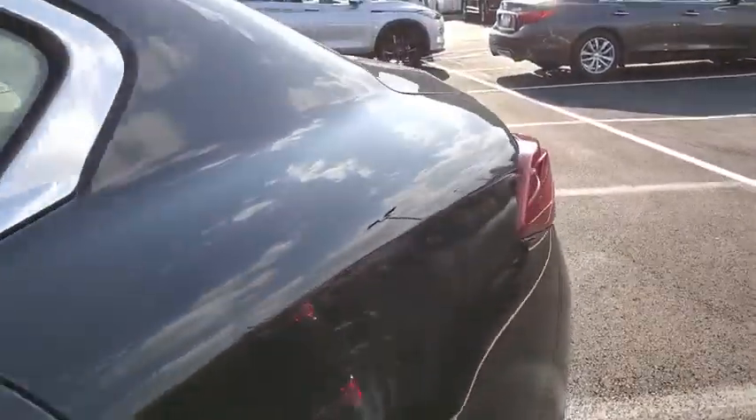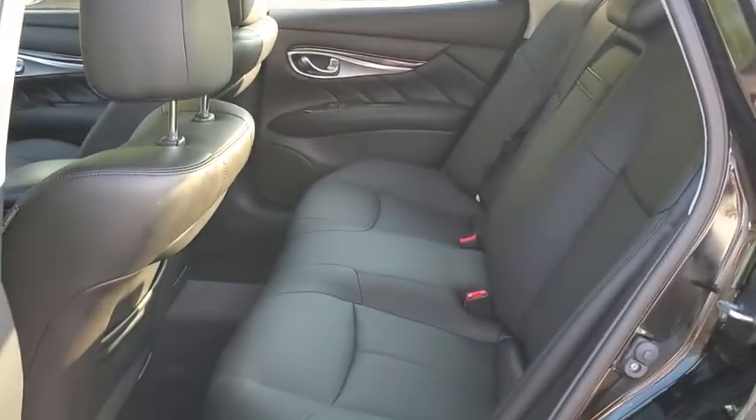Power passenger seat, keyless entry, Bluetooth, leather-wrapped steering wheel, power steering, adjustable steering wheel, keyless start, auto-dimming rearview mirror.